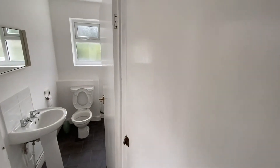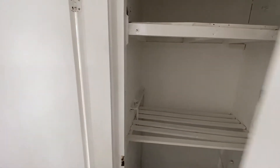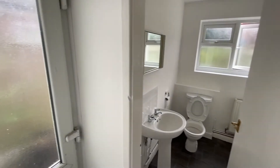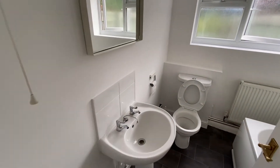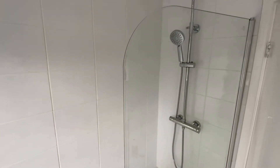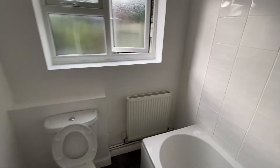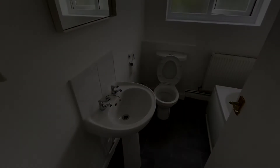The rear lobby to our right has a useful storage cupboard with fitted shelving. The door on our left takes us out into the back garden, and we then have the bathroom which is fitted with a three-piece suite: a bath with glazed shower screen, a mains pressure shower, handheld shower attachment, and a further fixed rainfall style shower head, a close-flush WC, and a pedestal wash basin.